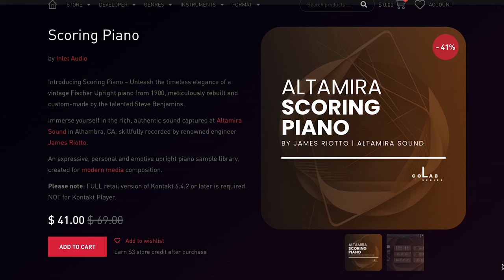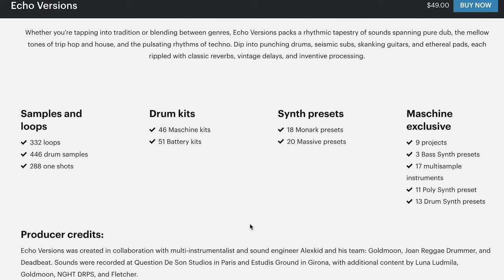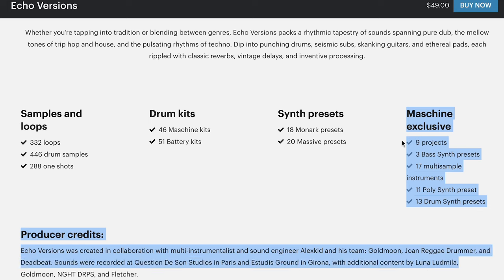Inlet Audio has a new one: Scoring Piano. Does require the full version of Kontakt. $41 intro price, normally $69. Over at Native Instruments, they've released the Modern Dub Kits Echo Versions Expansion. Includes samples and loops, drum kits for Maschine and Battery, synth presets for Massive and Monarch, and a whole bunch of Maschine exclusives.